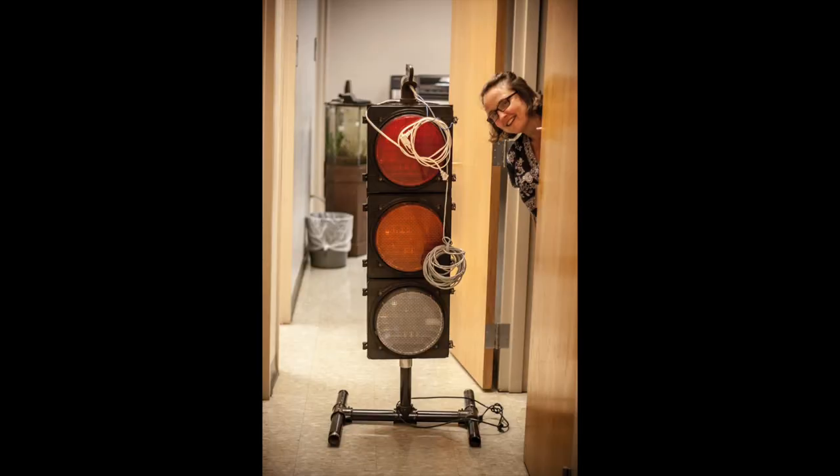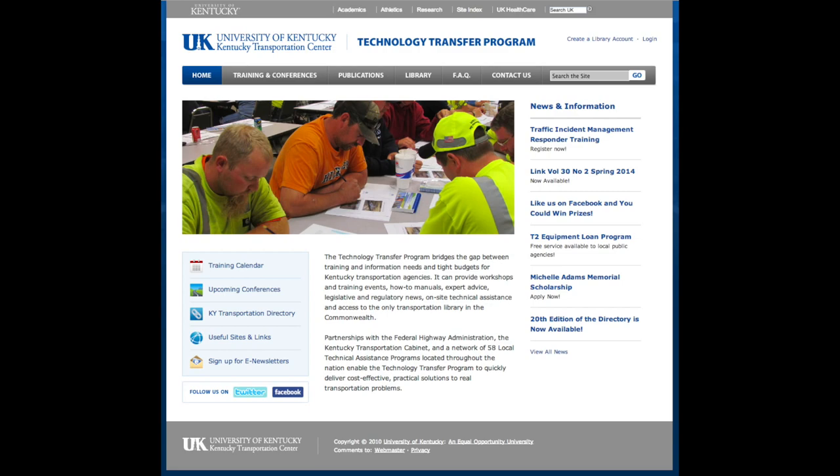Unlike Laura, senior library technician Victoria Brock is an employee of KTC alone. She handles many of the day-to-day operations of the library. She also manages and maintains a large mailing list for the technology transfer program.